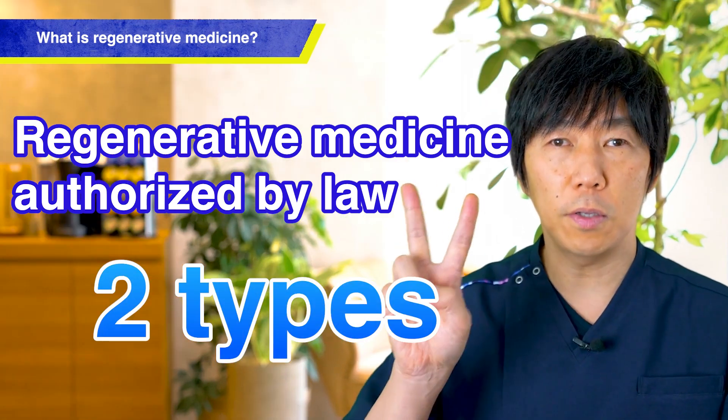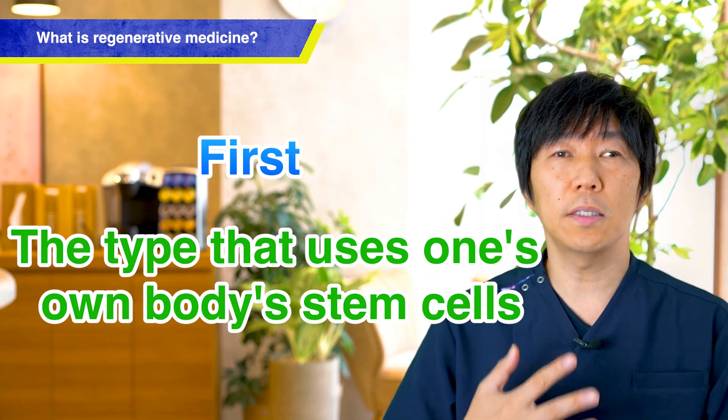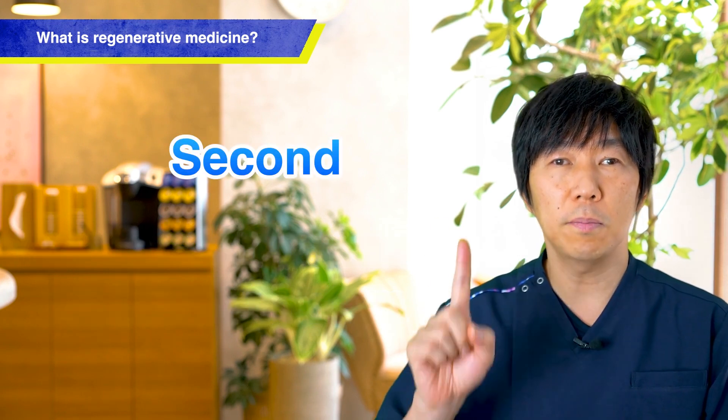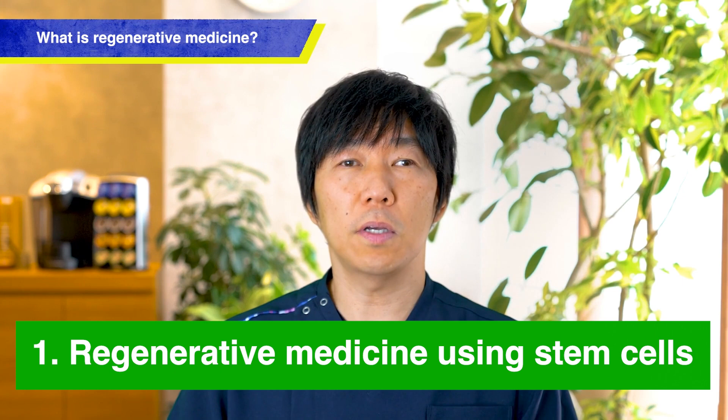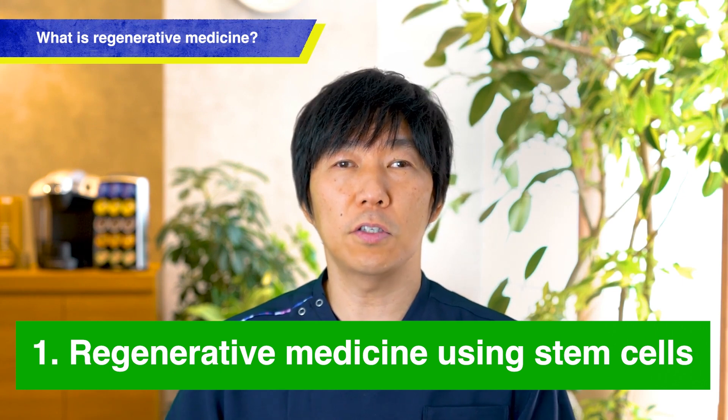There are two types of regenerative medicine. The first one is the use of stem cells that are present in one's own body. The other method involves using one's own blood. I will explain about regenerative medicine using stem cells.